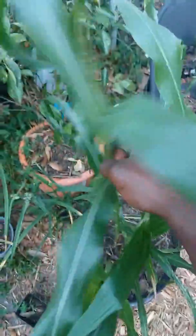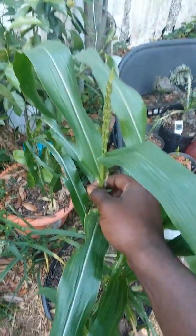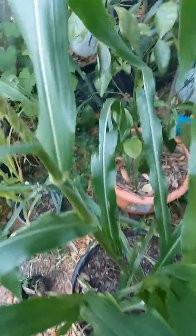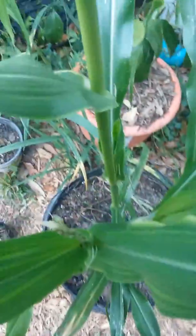Then we got our corn in a pot here starting to flower. I grew this corn from seed as well. In this container, I took the bigger ones out of this pot, put them in this pot, and two weeks later pretty much every one of them started to flower.